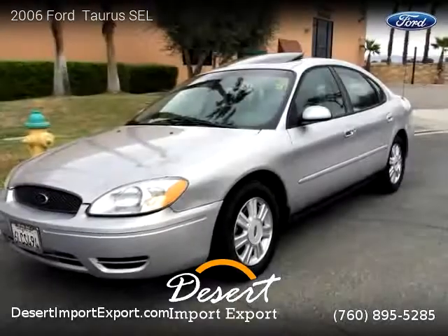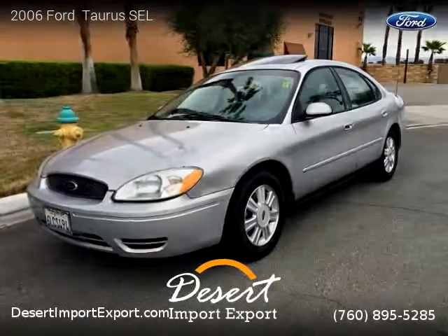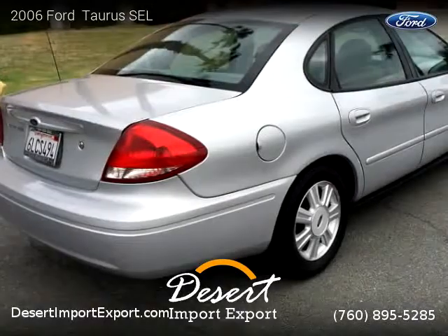This Ford is a four-door vehicle with six cylinders. This vehicle is for sale for only $3,500.